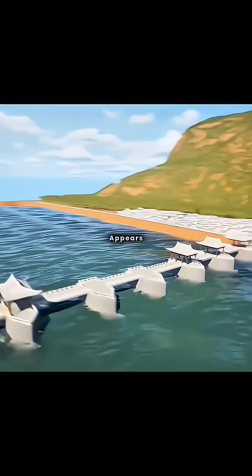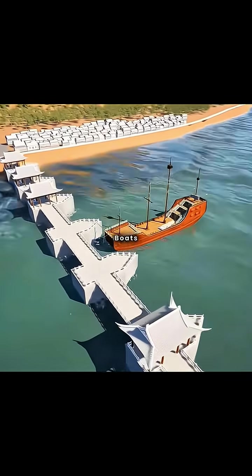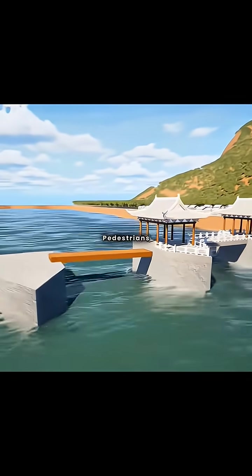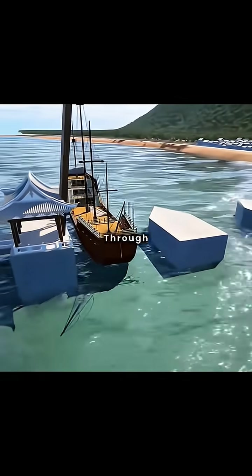Yet another problem appears. The solid bridge blocks the lake completely, leaving no passage for cargo boats. Clever as you are, you think of making one section into a drawbridge that can rise and fall. Most of the time it serves pedestrians, but when ships need to pass, lifting the bridge lets them sail safely through.